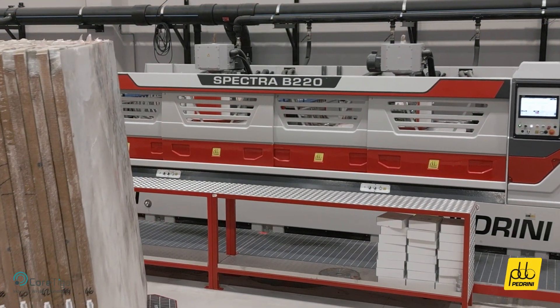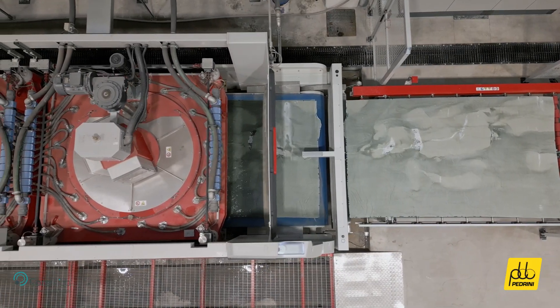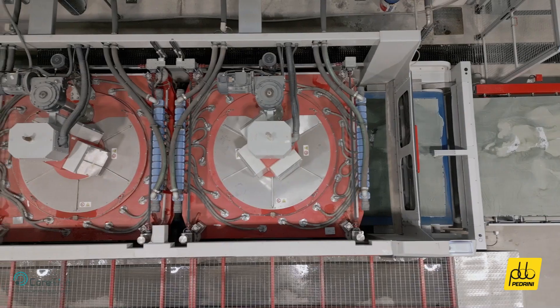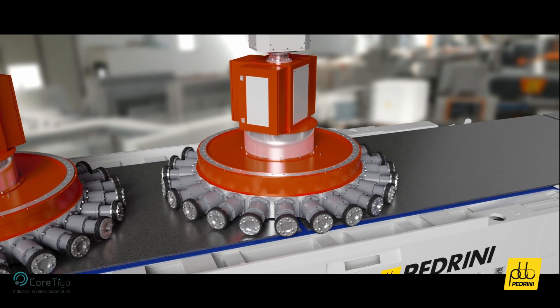Introducing the Spectra B220 planetary calibrating machine, engineered by Padrini for precision thickness grinding of natural stone slabs, including marble, granite, and quartzite. At the heart of the machine lies its calibrating unit,